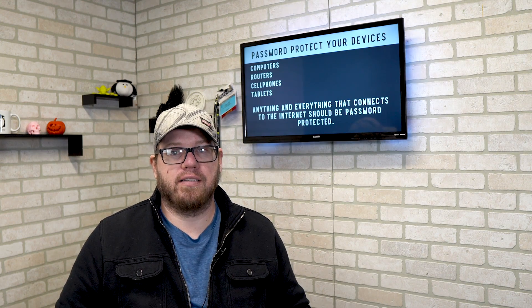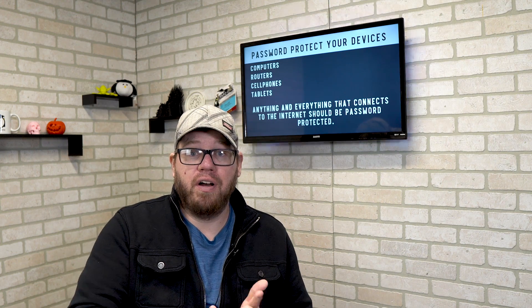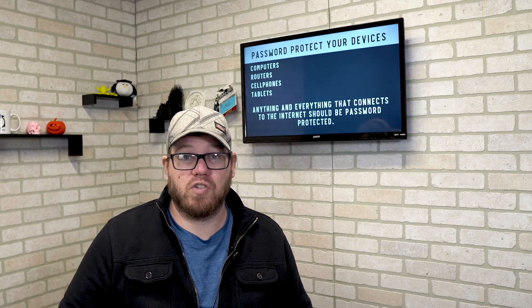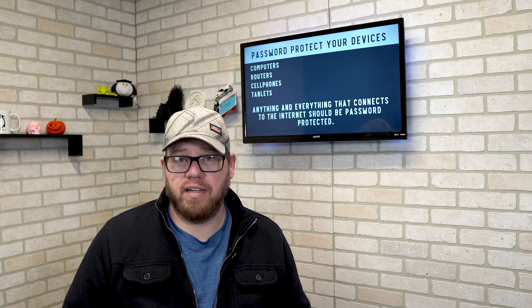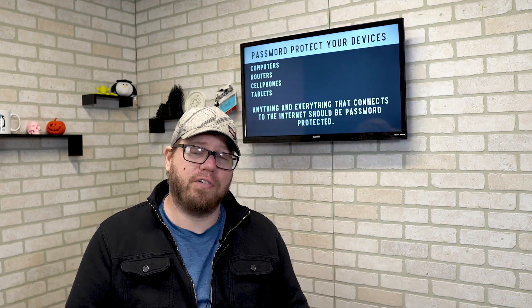Password protect your devices. It should be a given nowadays, but you would be surprised how many people do not password protect any of their devices — whether it's your computer, your router (which typically has a default username and password, so make sure your friends and family are changing that), your cell phones, or your tablets. Anything and everything that connects to the internet should have a password. Put a password on everything — it's just a security protocol and you should follow it.